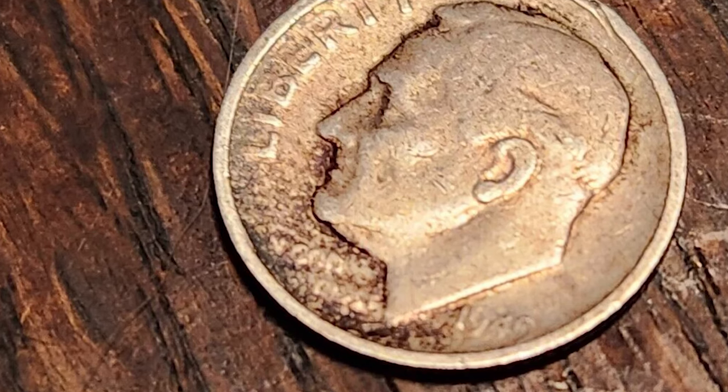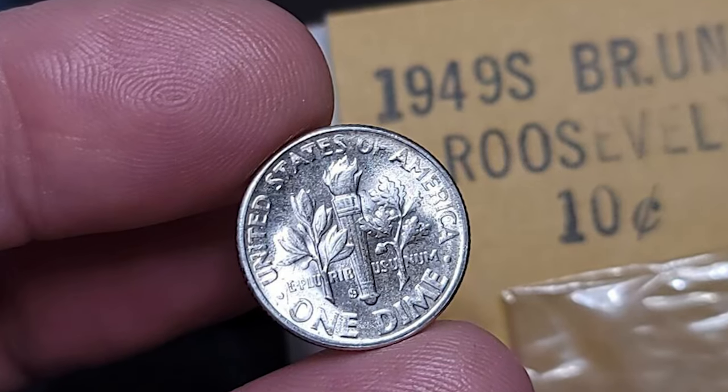These mid-range examples, graded 35 to 55, generally sell for between $5 and $10.